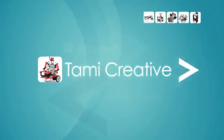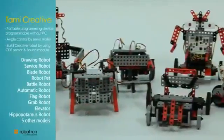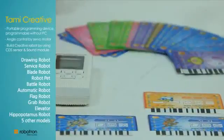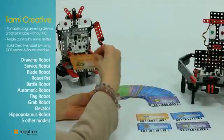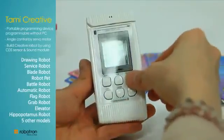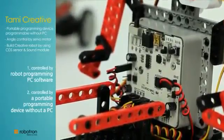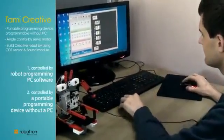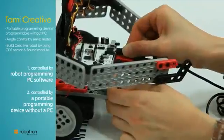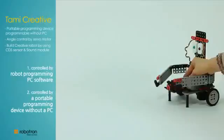Tommy Creative allows up to 15 models to be built. Users learn how to program a robot, with two programming methods for controlling it: via robot programming PC software, or through a portable programming device without a PC. Users can practice logical thinking through the self-programming processes.